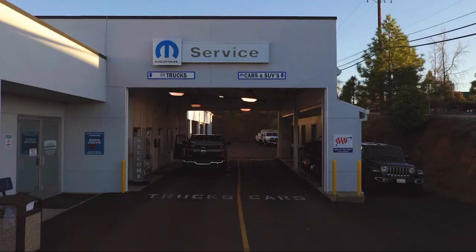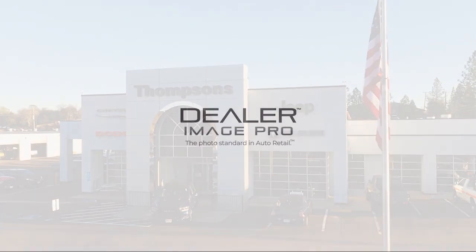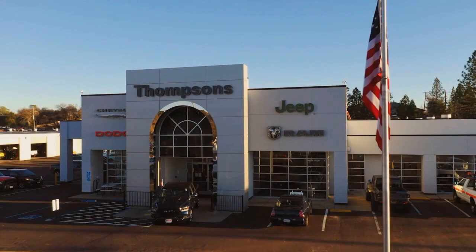So give us a chance to be part of your family today, and come visit us here at Thompson's Chrysler Dodge Jeep Ram. We'll see you next time.